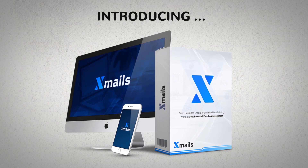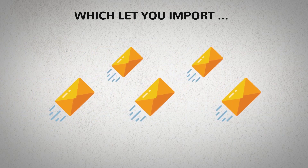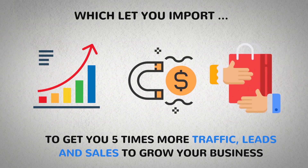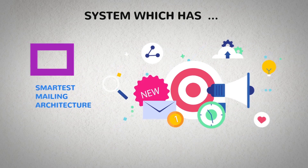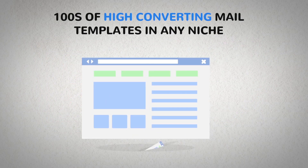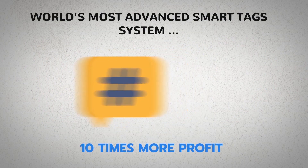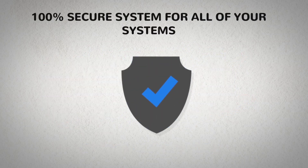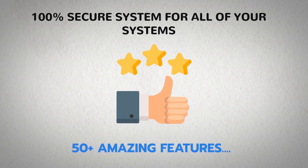Xmails is a complete email solution which lets you import lists, click, edit, and send high converting mail to subscribers an unlimited number of times to get you five times more traffic, leads, and sales to grow your business. It has the world's most innovative and smartest mailing architecture with inbuilt SMTP, hundreds of high converting mail templates in any niche, the world's most advanced smart tag system for 10 times more profit with segmentation, 100% secure system for all your subscribers, campaigns, and funnels, and 50-plus amazing features.